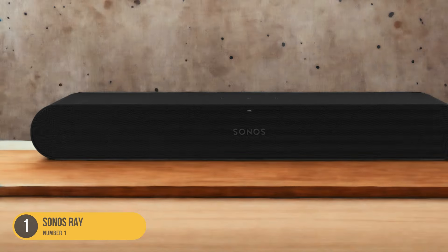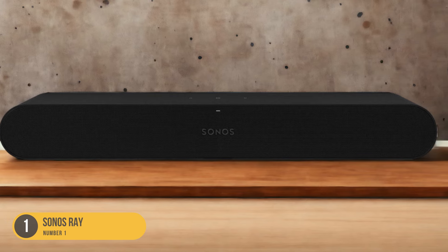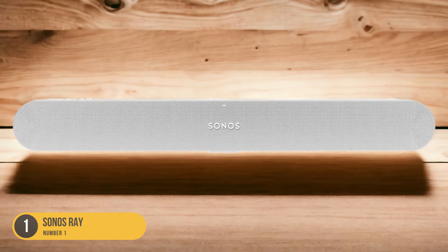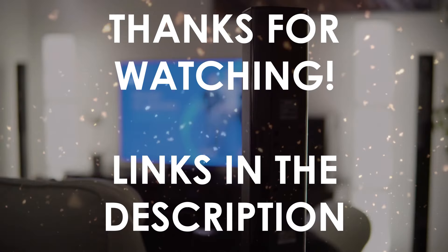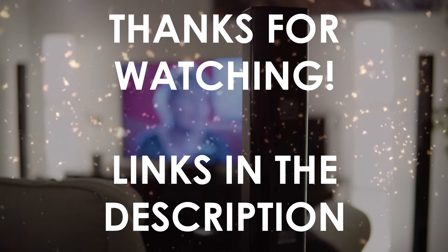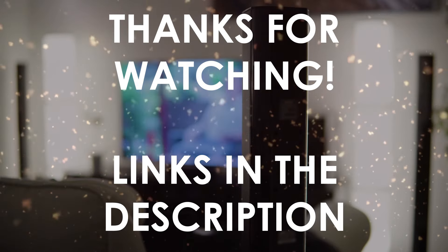With its user-friendly interface and intuitive setup process, the Sonos Ray makes it easy for anyone to enjoy high-quality audio. The Sonos app allows you to control the soundbar effortlessly, adjust the volume, and customize sound settings according to your preferences. Thanks for watching. I hope this video was helpful to you. You can find the links in the description to all of the products we mentioned. If you have any questions, leave a comment below.